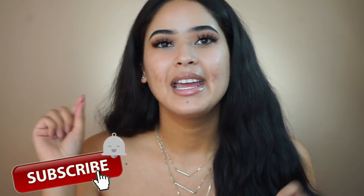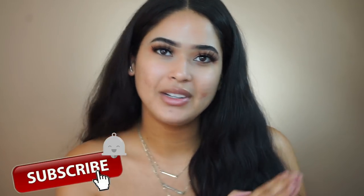If you guys like foundation reviews, make sure you give me a thumbs up, and if you're new to my channel don't forget to subscribe and hit the bell so you know every time I upload. With that said, let's go ahead and get started.